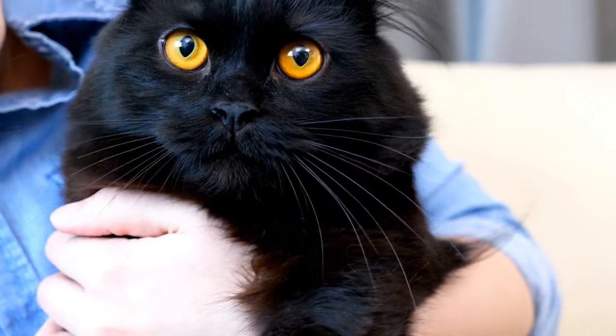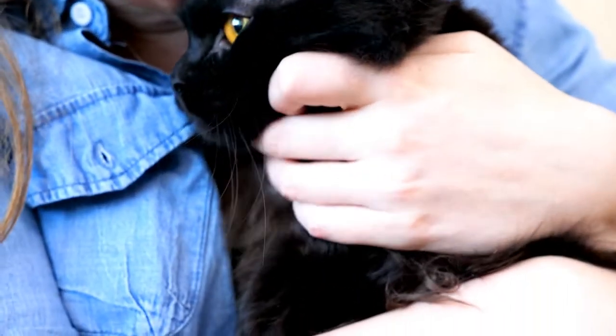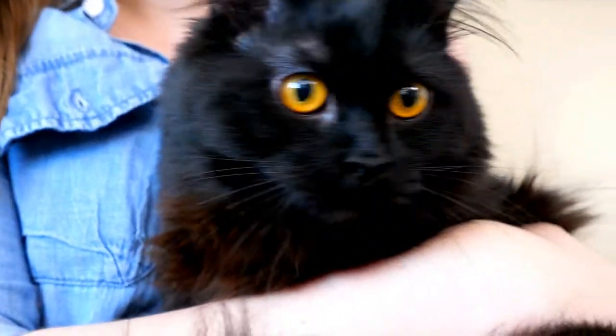As long as carrier cats are mated to normal cats, no affected kittens will be produced. This mating is likely to produce kittens that are carriers, which can be identified by genetic testing and, if necessary, future matings arranged with normal cats.